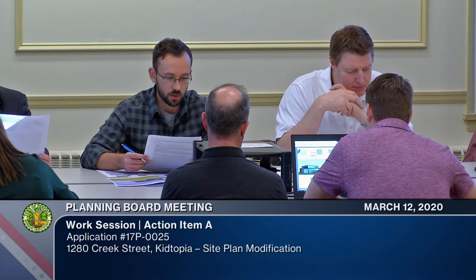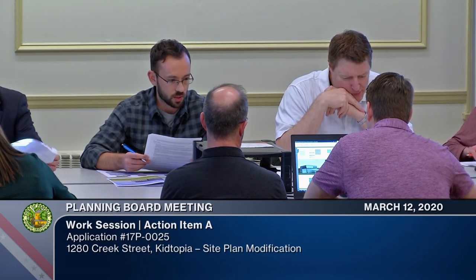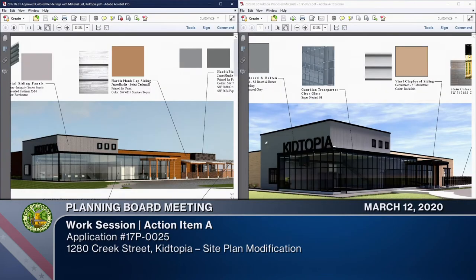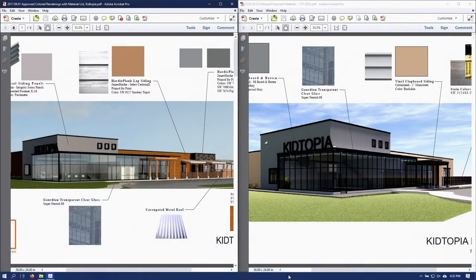Moving on to action items, we have one this evening for the previously approved project — Kitopia at 1280 Creek Street. It's for a private vehicle facility. They've come back with a modified building design proposal which you have as a handout. The applicant is here tonight. We reviewed the site plan; there were minor changes but no area variances were affected, so the site plan remains within the same parameters as previously approved.